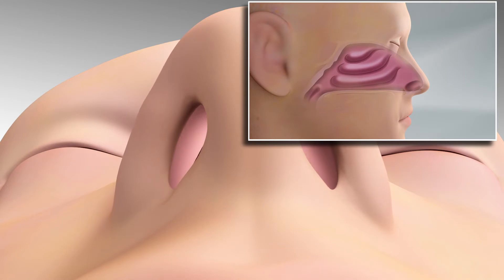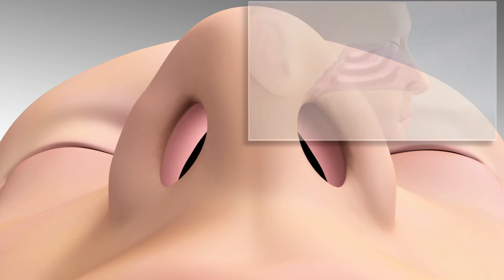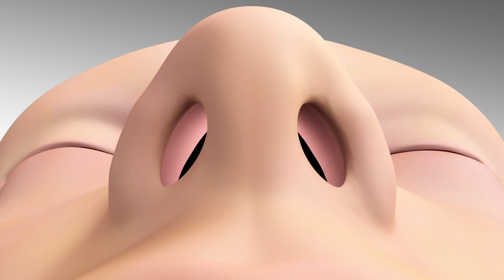Now, ENTs have a novel option to address this collapse by supporting nasal upper and lower cartilage.